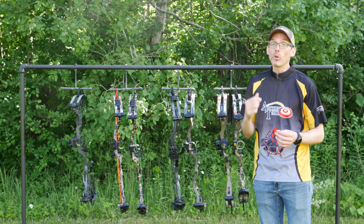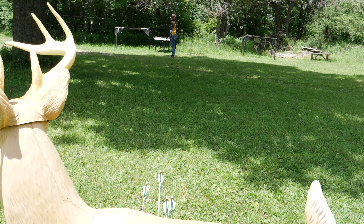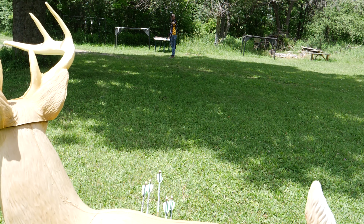The Obsession Lawless finished second with speeds of 335 and 295 feet per second, which is plenty fast but a long way from its advertised speed of 370 feet per second. The Matthews Vertix and PSE Evoke 31 were neck and neck when you take Matthews' draw length penalty into account, and the Hoyt Helix Ultra, Obsession FXL, and Prime Logic CT3 were all within a few feet per second of each other with both arrows.